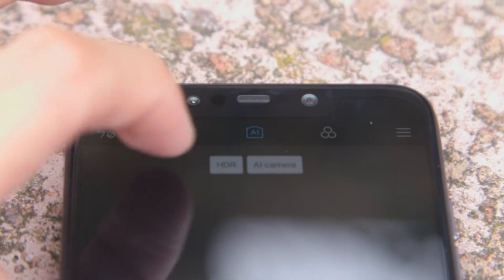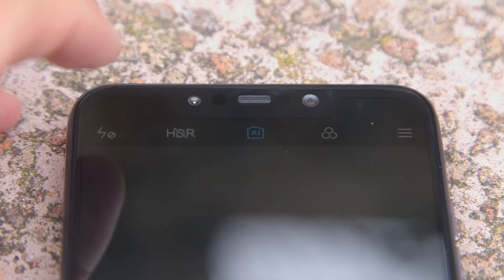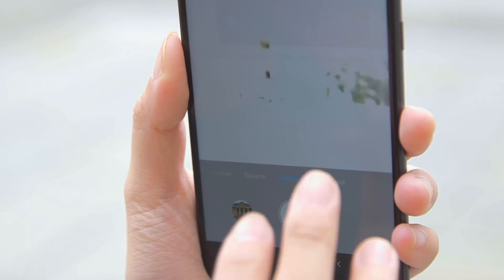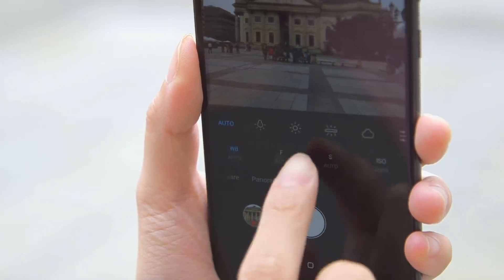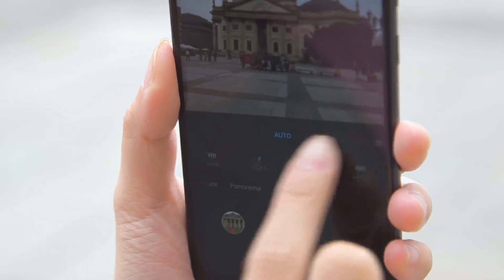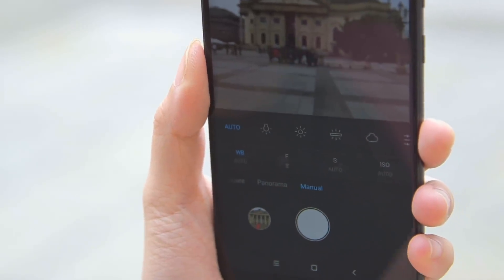There are other things you can toggle on and off, like HDR — it's right there — along with filters and flash. The manual mode is also relatively easy to use. You have all the options you need: aperture, shutter speed, ISO, and white balance. Very easy to use. Another thing I want to test is the low-light mode. It's really bright out here, but we found this nice little alley we can show you, so let's check it out.